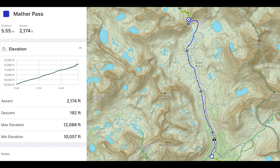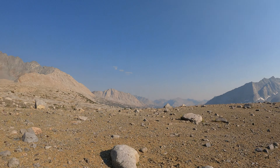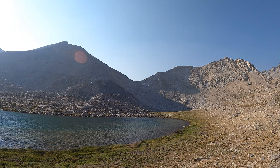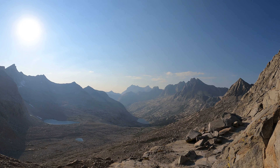Coming in at number eight, we have Mather Pass. Mather Pass really isn't that serious — it's not that long and doesn't gain a ton of elevation between the South Fork of the Kings River and the actual top of the pass. The other reason I didn't rank Mather Pass as very strenuous is because it's beautiful. I was really enamored by the scenery on both sides: the upper basin to the south, the Palisade crest to the north, and peaks like Split Mountain, Norman Clyde Peak, and Middle Palisade. I was really just looking around the whole time, and it didn't make the pass feel all that difficult.